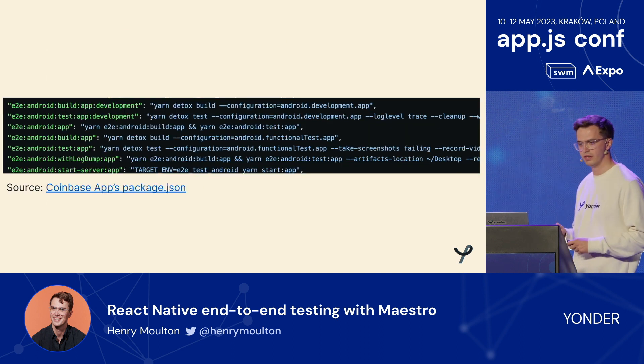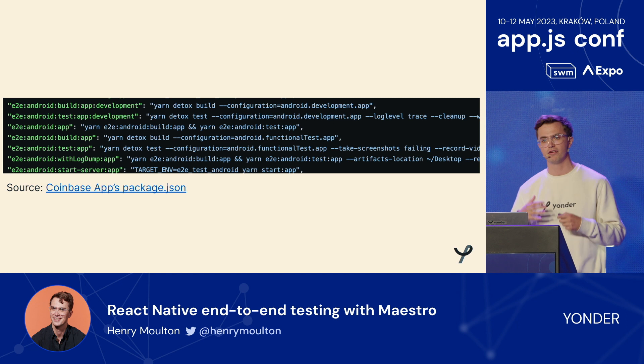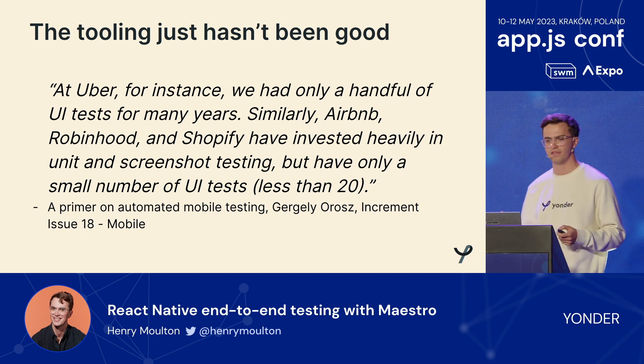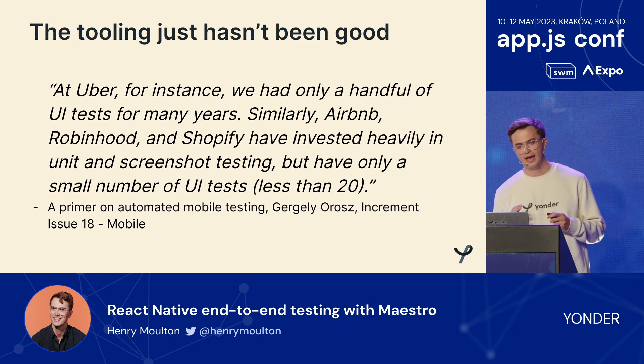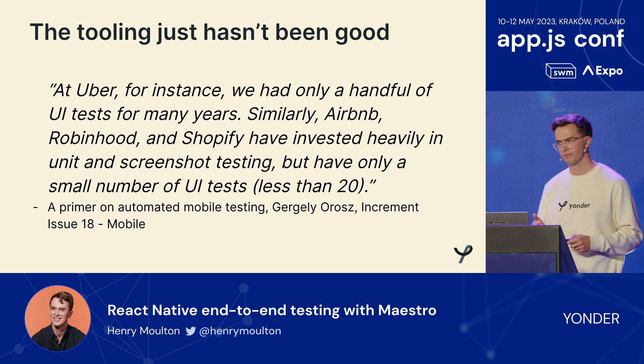End-to-end testing was still on my mind. Thanks to Johnny Berger — speaking next — who managed to get hold of Coinbase's app's package.json. It's really clear that if you're an established app in the React Native ecosystem, you're probably using something like Detox or Appium for end-to-end testing. But having done that in the past, I always came to the conclusion the tooling just hasn't been good. That seems to be the case in the native world too. Here's an excerpt from a primer on automated mobile testing — a great article by an ex-Uber engineer. At Uber they only had a handful of UI tests for many years. Similarly, Airbnb, Robinhood, and Shopify have invested heavily in unit and screenshot testing but have only a small number of UI tests.